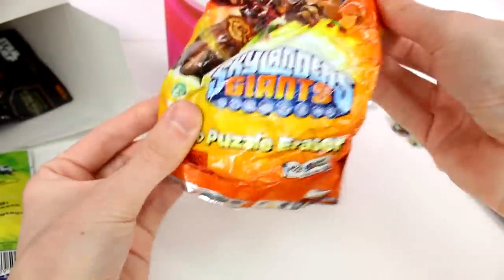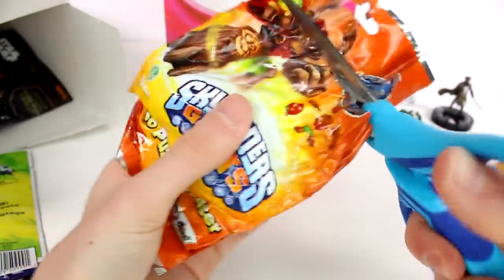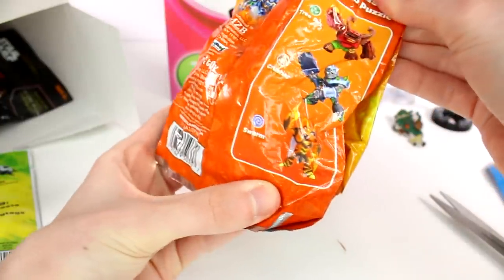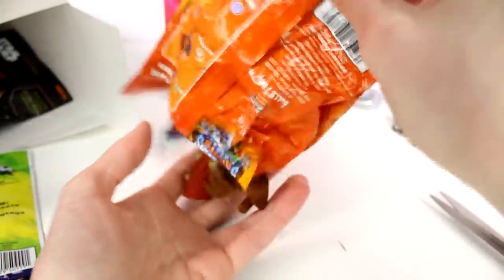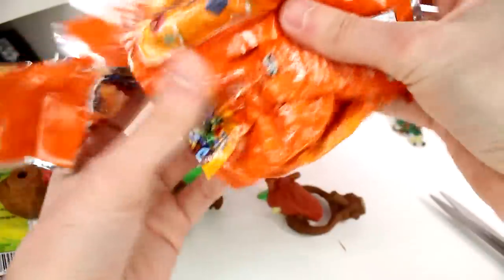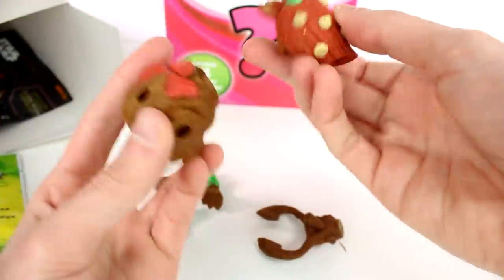What is this? Skylanders Giant — a jumbo puzzle eraser! There are three different ones to collect: Tree Rex, Crusher, and Swarm. Oh my gosh, this is a jumbo eraser. I'm really glad we got the Tree Rex. The Tree Rex is pretty neat.